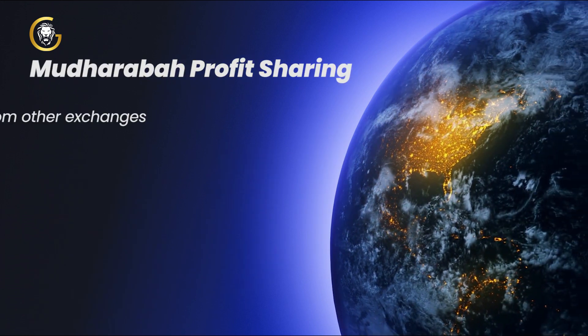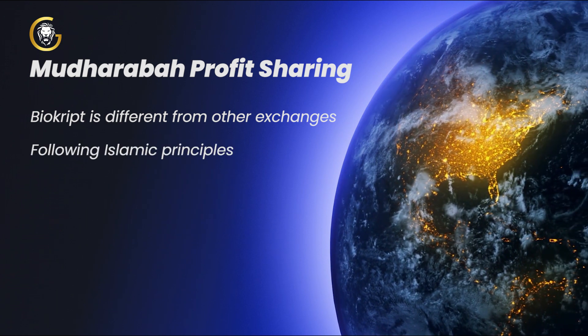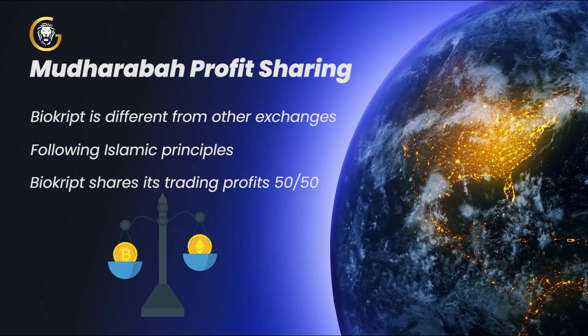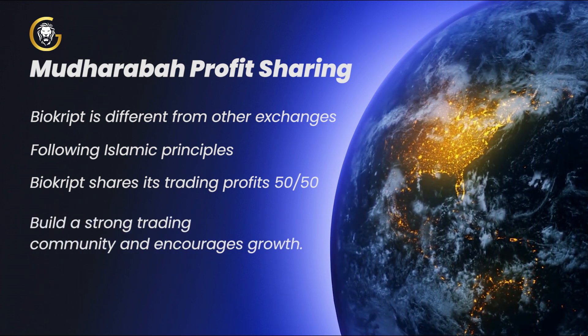Mudharaba Profit Sharing. BioCrypt is different from other exchanges because it does not deal in interest-based rewards. Following Islamic principles, BioCrypt shares its trading profits 50-50 with those who use the platform while holding the BioCrypt token. This helps build a strong trading community and encourages growth within the exchange.